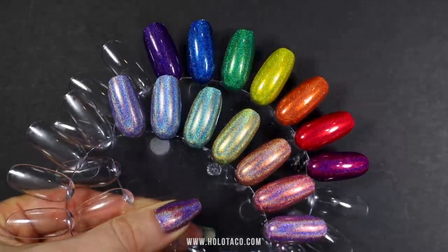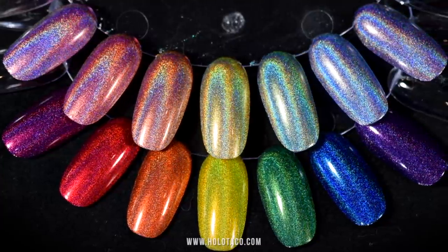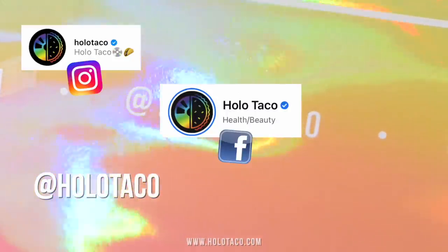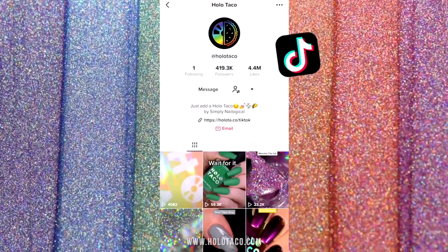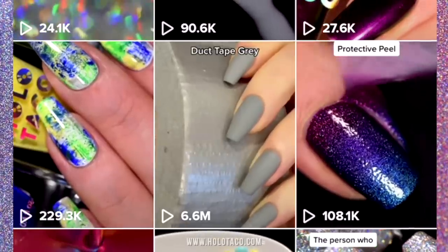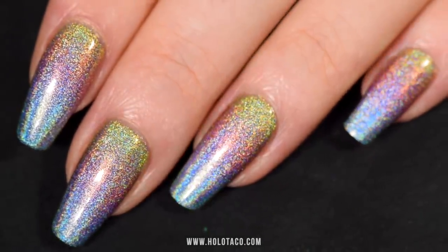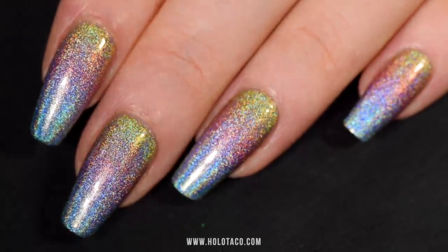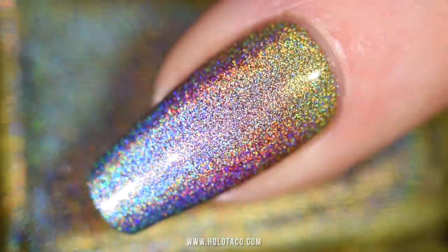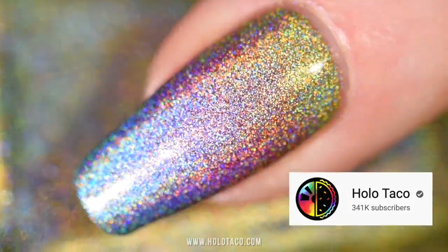I plan on sharing comparisons of these new shades to our existing polishes on the Holo Taco socials, so follow us on Instagram, Facebook, Twitter, and now TikTok — over six million people watched our TikTok about duct tape gray nails, and I don't understand why either. These linear holos also gradient beautifully! Subscribe to the Holo Taco YouTube channel to see the pastel linear holo gradient tutorial coming next week.